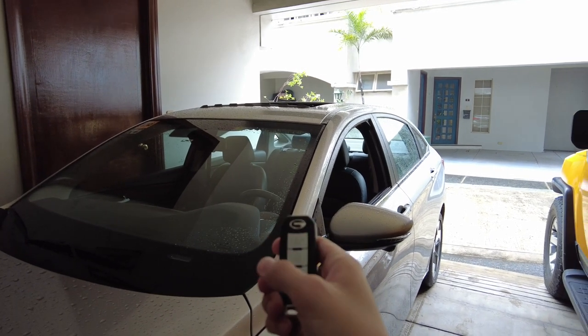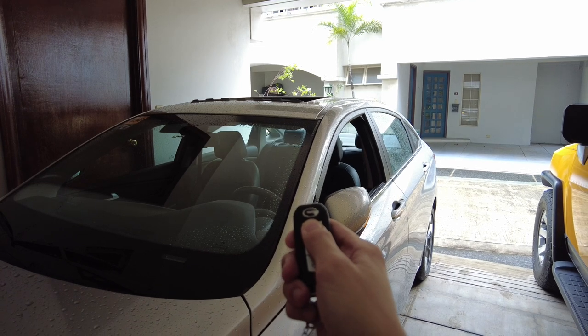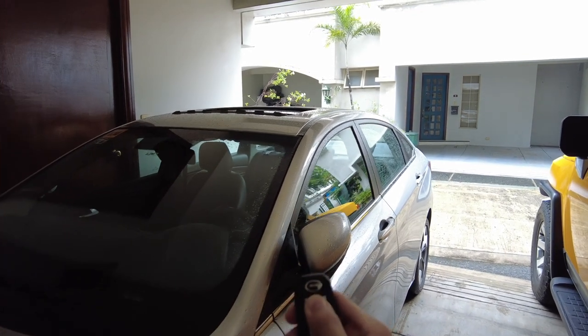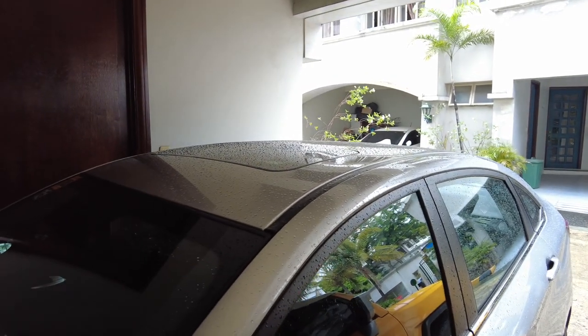To close it, you just do the reverse — lock the car first, then hold the lock button and everything just closes back up. This is perfect for hot summer days when you just want to cool your car before entering.